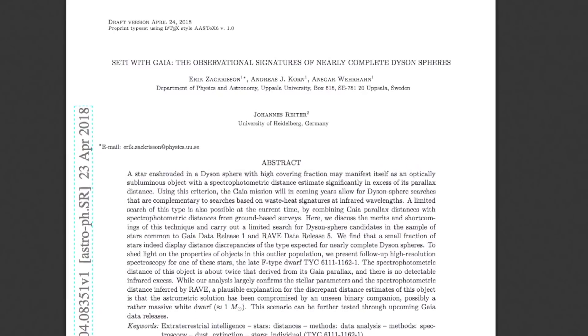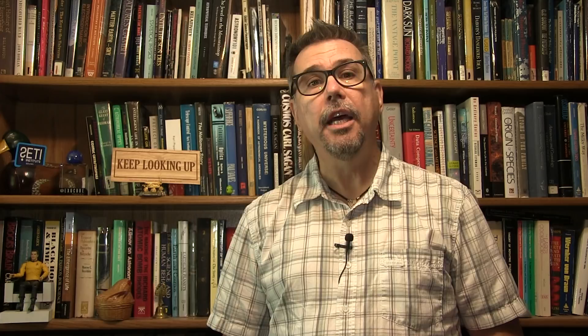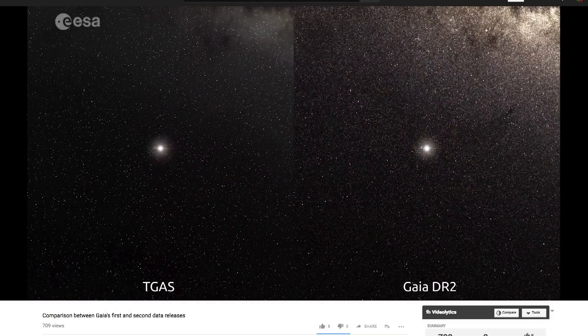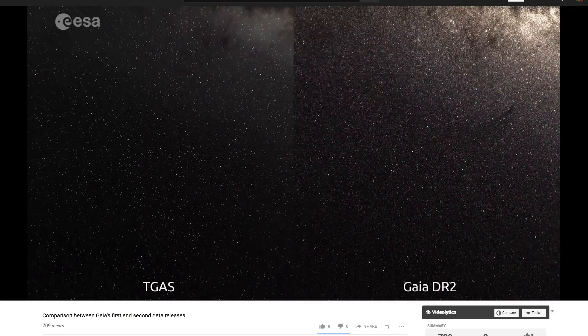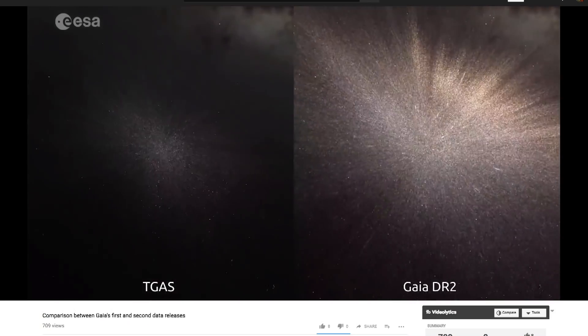In a paper published on the preprint site Astro PH this week, a group of SETI astronomers from the University of Uppsala in Sweden describe a technique for locating the signatures of star-covering artificial structures known as Dyson Spheres and other suitably large megastructures that may be in orbit around a star. This comes in advance of the second data release of the Gaia mission, which today released the most accurate positions ever made of 1.7 billion stars in our galaxy.